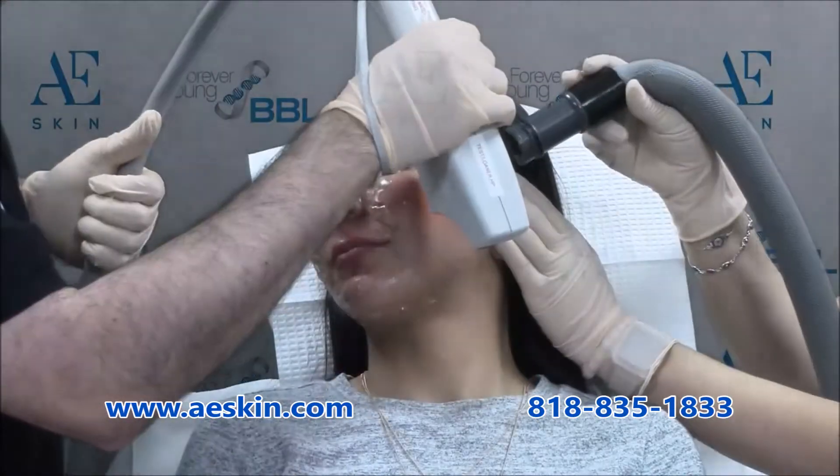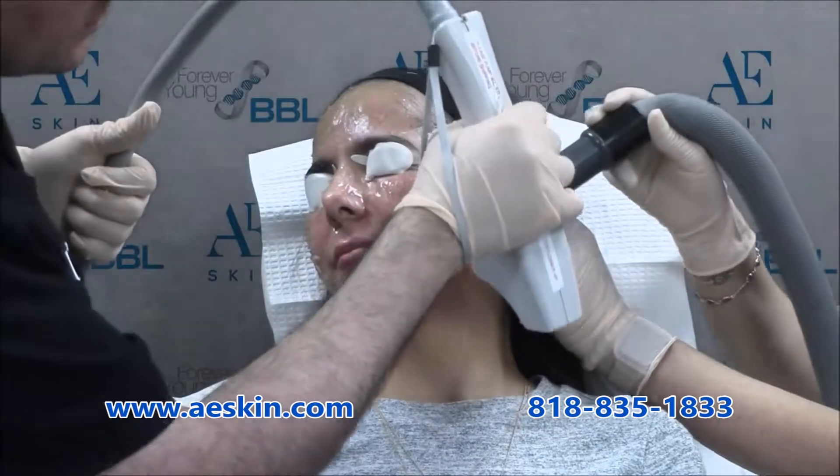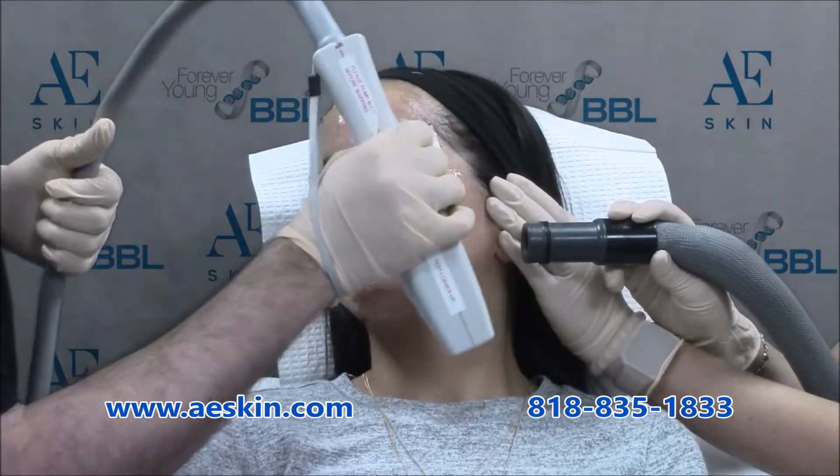The treatment itself is fast, safe, and comfortable. Any area of the body can be treated. Other than the face, common areas of treatment include the neck, chest, and backs of the hands.